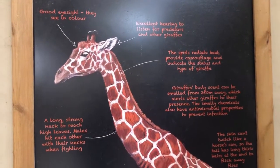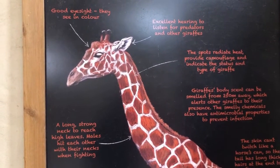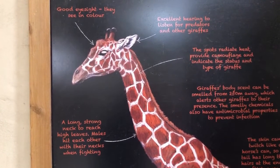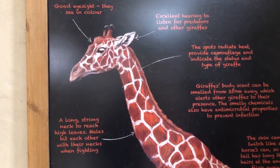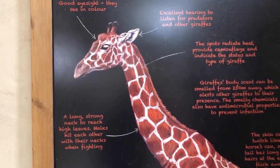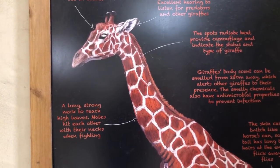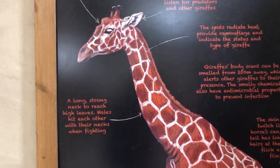First of all, giraffes have good eyesight — they see in color, which some animals cannot do. They also have excellent hearing to listen for predators and other giraffes. Their ears are huge, allowing them to hear from very far distances, and they use their hearing to communicate with other giraffes.